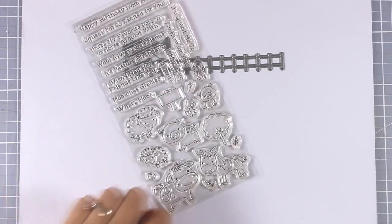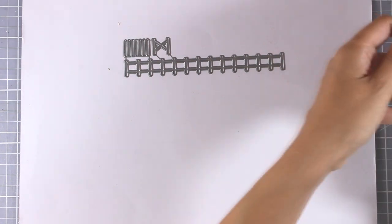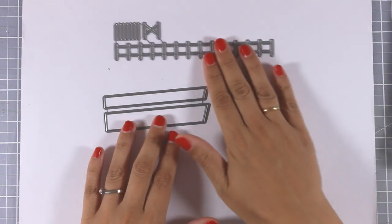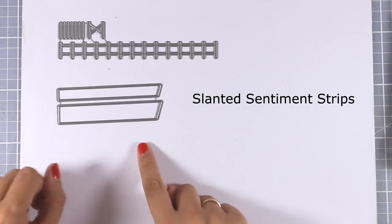I could use a white or red fence on top of a green cardstock to create a little valley and just place all those animals on top. Here are a couple of dies you can use to add sentiments.